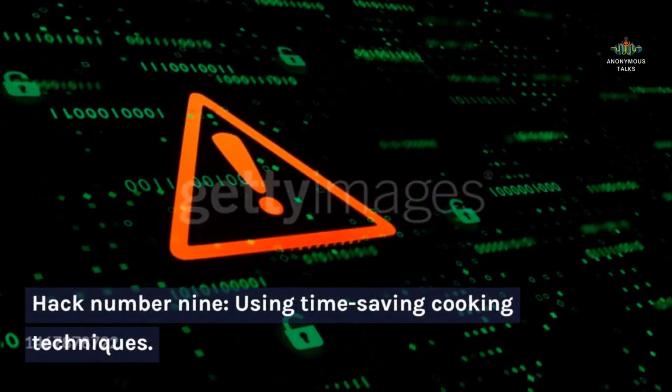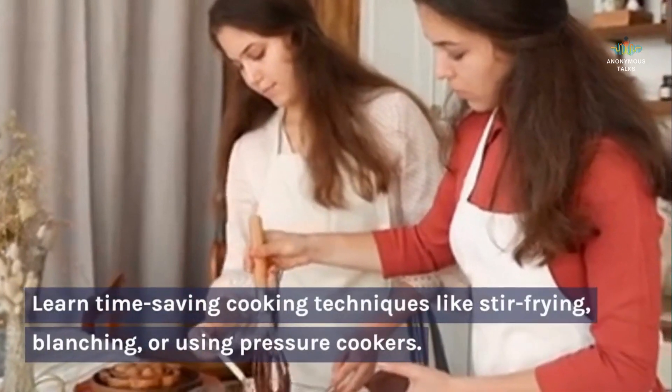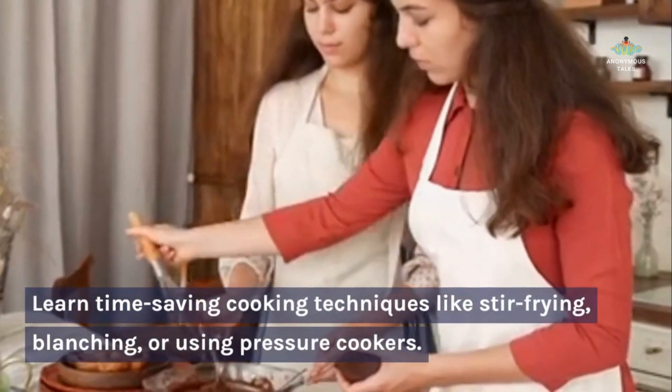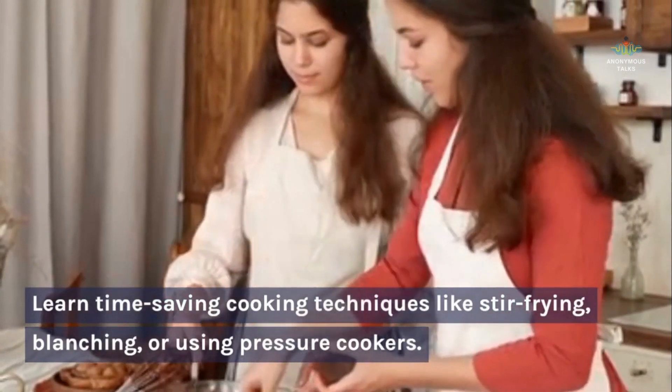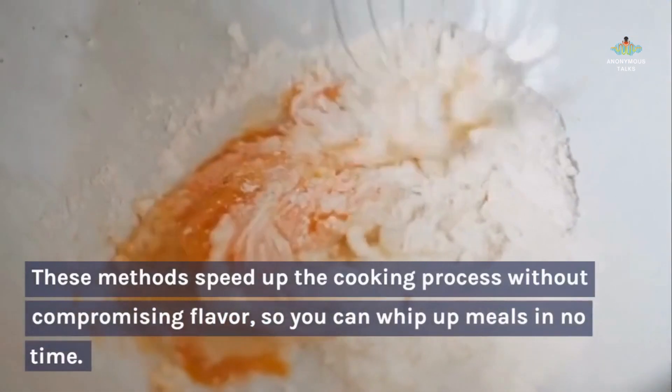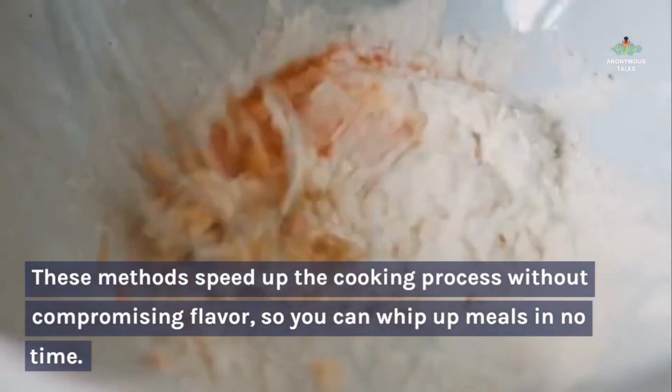Hack number nine: using time-saving cooking techniques. Learn time-saving cooking techniques like stir frying, blanching, or using pressure cookers. These methods speed up the cooking process without compromising flavor, so you can whip up meals in no time.